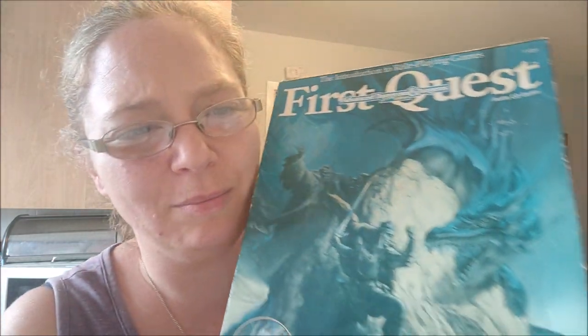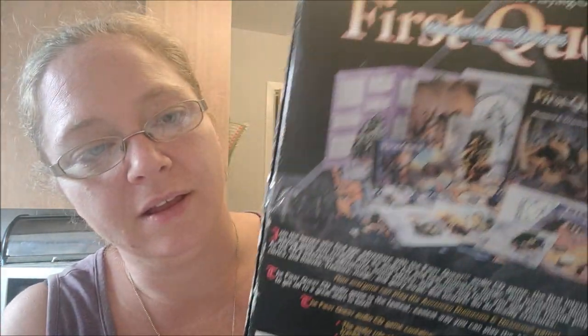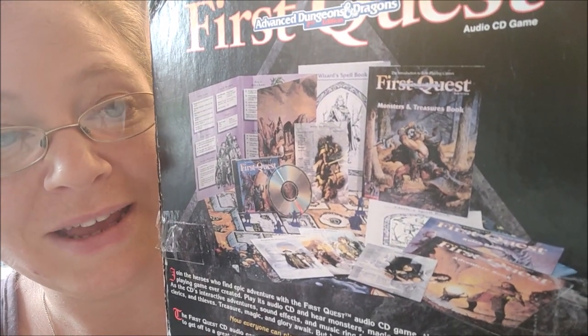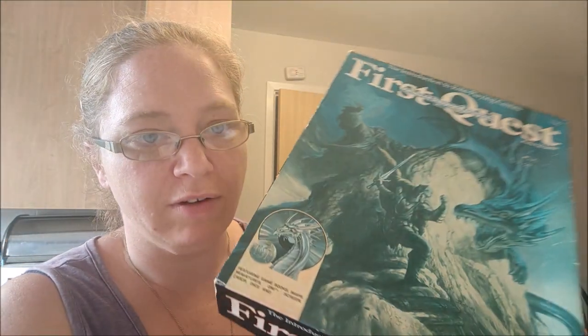Beast Quest — my mother gave me this. I'm trying to list things in order. I haven't listed it yet and I need to check it's complete. I have a feeling it's not complete, but even incomplete I should be able to get around 20 pounds for this. It's a First Quest Dungeons and Dragons game.